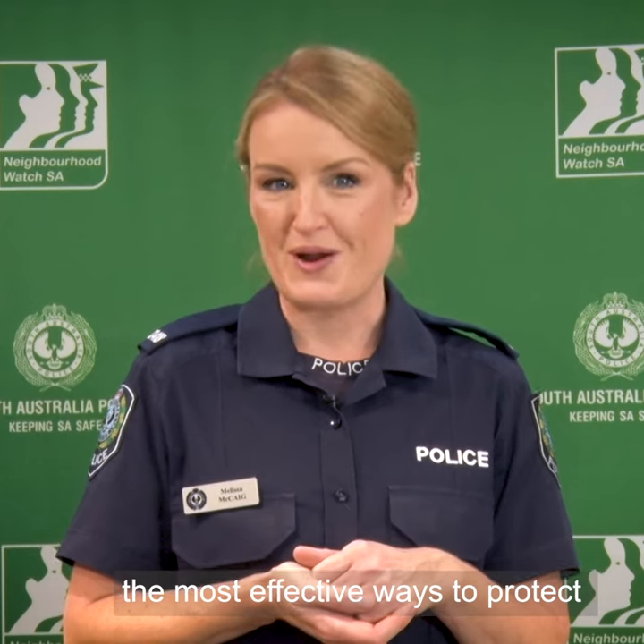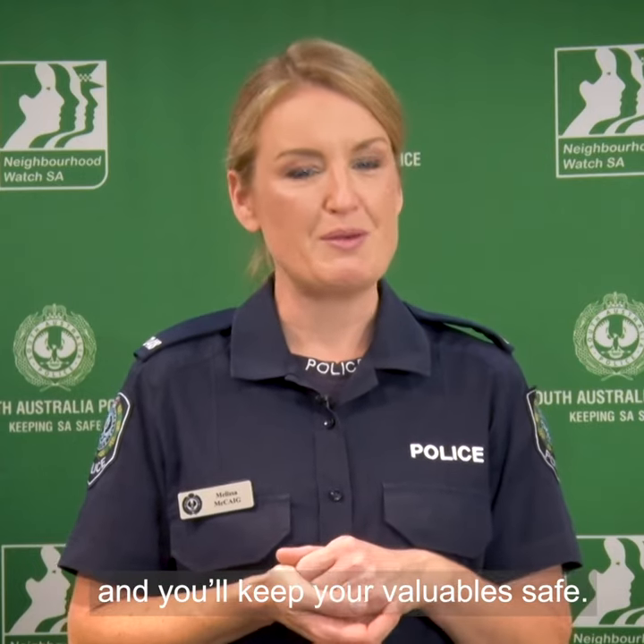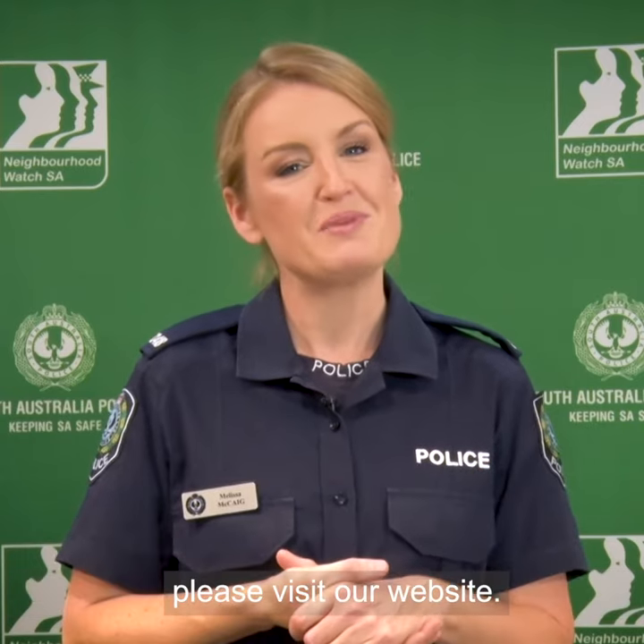We've now covered the most effective ways to protect your property from theft. Think perimeter, exterior, and interior, and you'll keep your valuables safe. For further crime prevention and security tips, please visit our website.